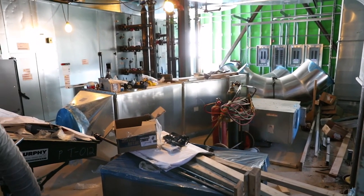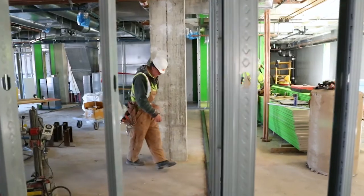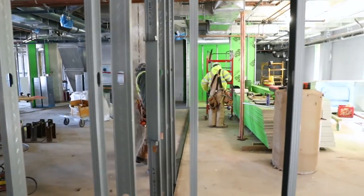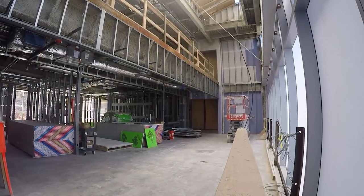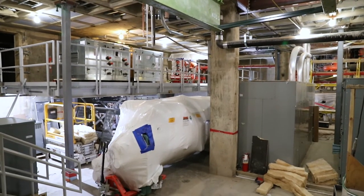We've demolished everything down to the bones of the building. We've come back in and poured in all of our infills. We've installed all of our vibration isolation slabs down at the first level.